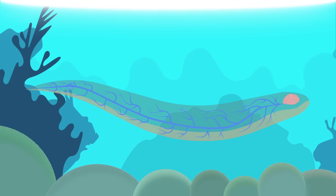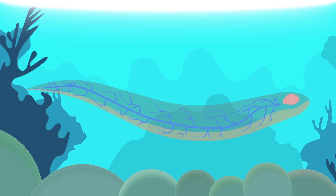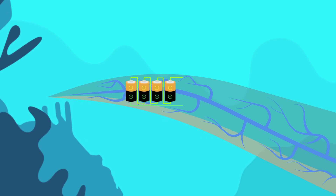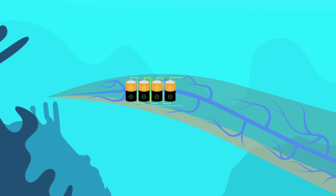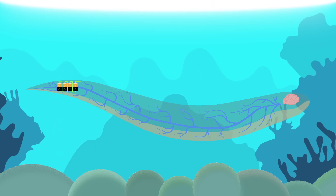The key to these fishes' powers is that nerve signals are coordinated to arrive at each cell at exactly the same time. That makes the stacks of electrocytes act like thousands of batteries in series. The tiny charges from each one add up to an electrical field that can travel several meters.